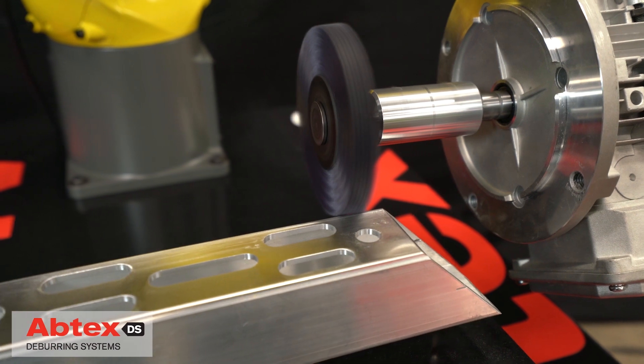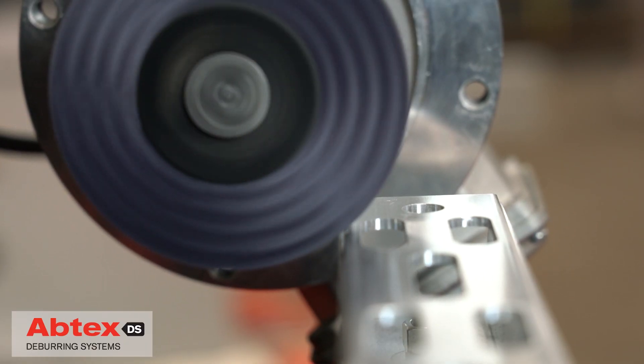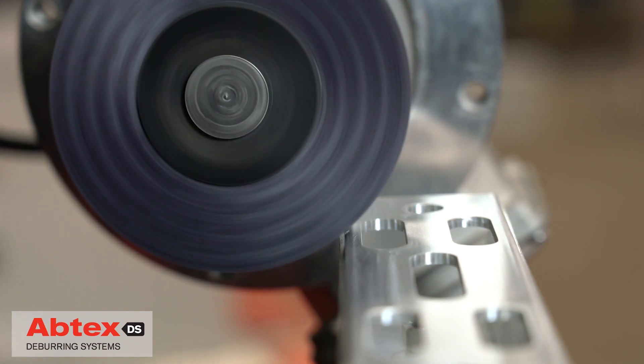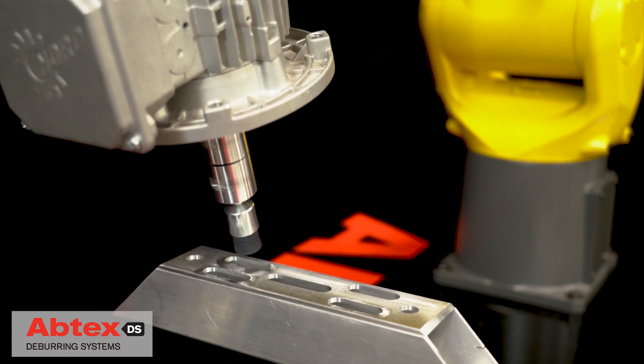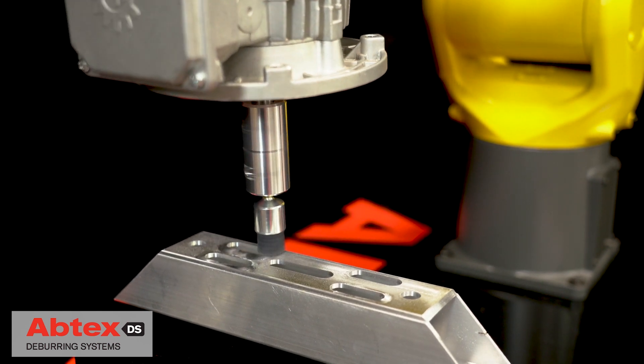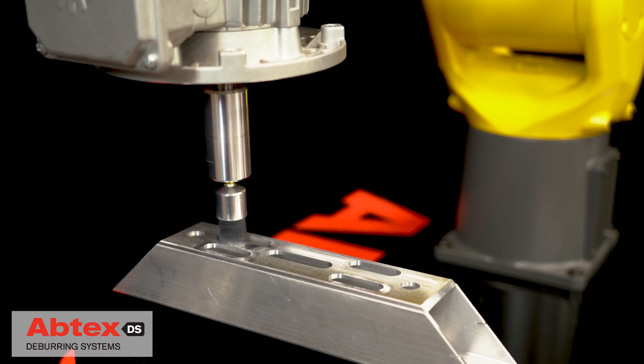A composite hub radio wheel brush ensures that edges are deburred and radiused for safe handling and precise fit. A specially designed end brush is used to deburr and radius the precision contours and edges of highly engineered slots and other challenging features.